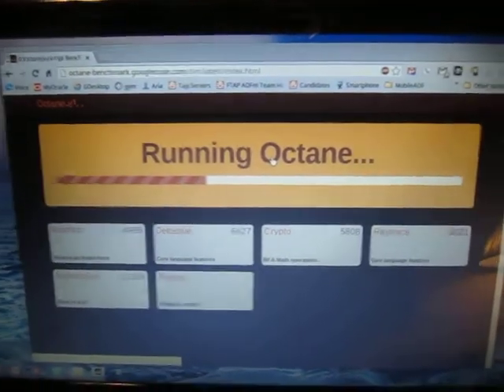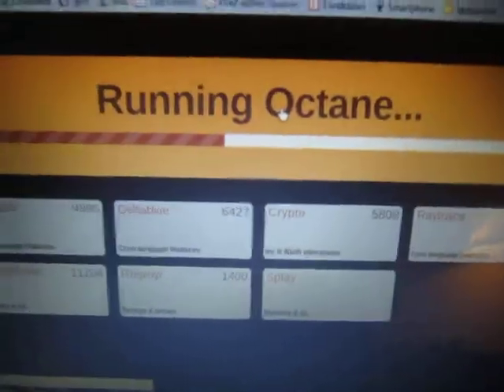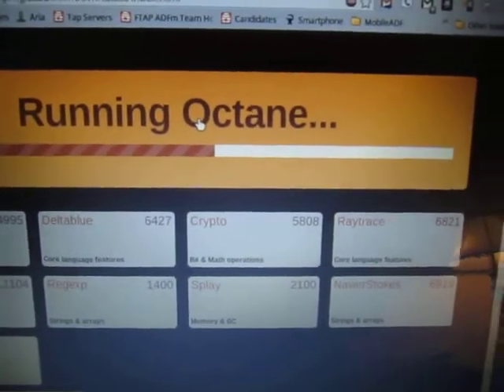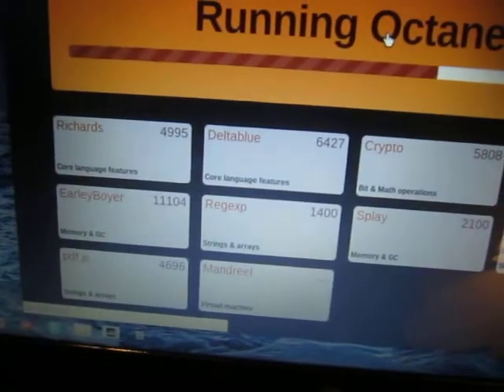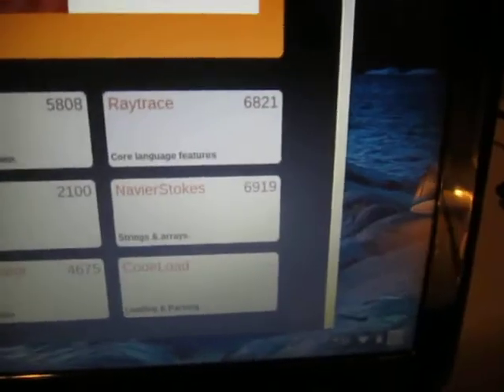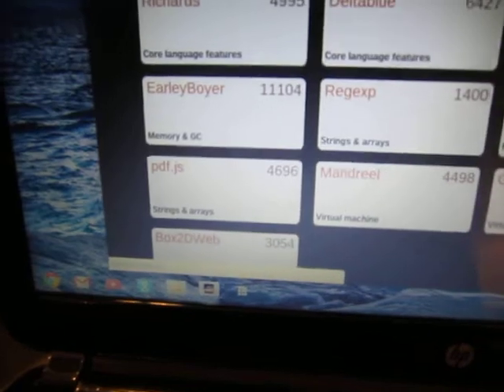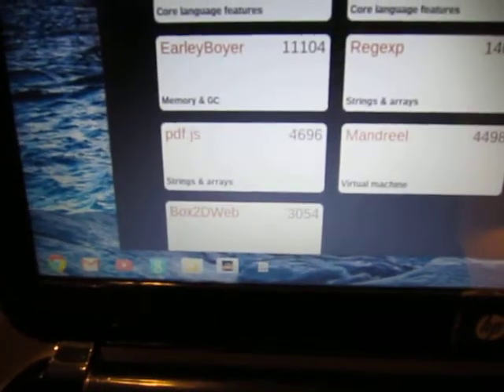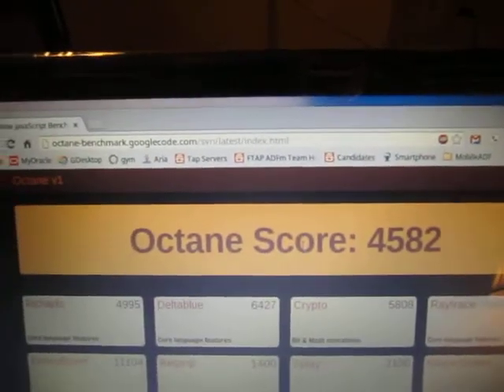In case you can't read the screen: Richards 4995, Delta Blue 6427, Crypto 5808, Raytrace 6821, Earley Boyer 11104, Regular Expression 1400, Esplay 2100, Navier Stokes 6919, PDF.js 4696, Mandrill 4498, GB Emulator 4675, Code Load 4525, and Box2DWeb 3054. So the overall score is 4582.